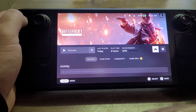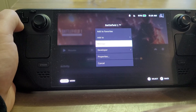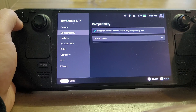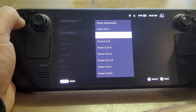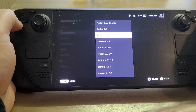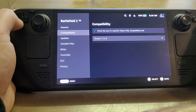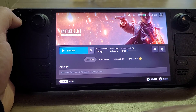Go into the settings, then go into properties, go into compatibility, and force the use of a specific Steam Play compatibility tool. For me, rolling back to Proton 7.0-6 worked — Battlefield 1 worked fine for me before the update.